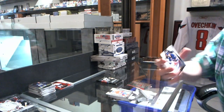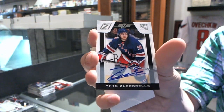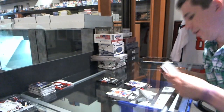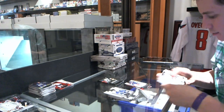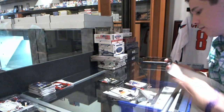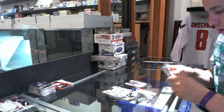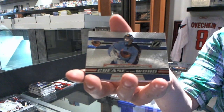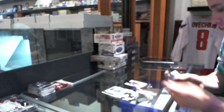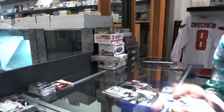We've got a Rookie Autograph numbered to 999 for the New York Rangers, Mats Zugarello — the Norwegian Hobbit. We've got a Creases of the World for the Winnipeg Jets, Andre Pavlik. And a Wonder Warriors jersey for the Edmonton Oilers, Taylor Hall.